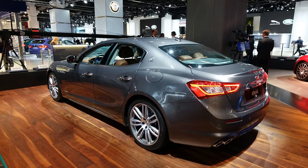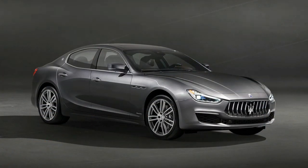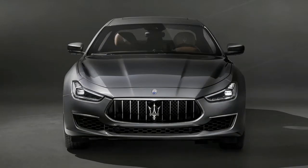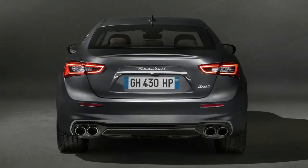Standard features also include a rearview camera. Options include full LED headlights, a surround-view camera system, a Bowers and Wilkins premium audio system, navigation, Wi-Fi connectivity, paddle shifters, alloy wheels up to 21 inches in diameter, adaptive dampers, and a power-operated trunk.